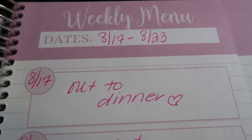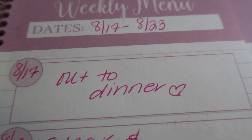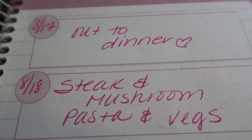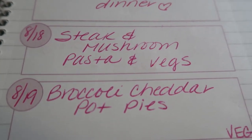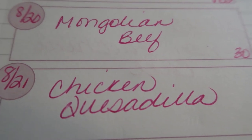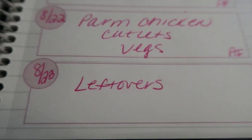Here's this week's meal plan — I go Saturday through Friday. Today is Saturday the 17th, my high point day on the Wendy plan, so we're going out for breakfast since I have a real estate open house. Sunday: steak and mushroom pasta with vegetables. Monday: broccoli cheddar pot pies — a vegetarian recipe. Tuesday: Mongolian beef. Wednesday: chicken quesadillas, made WW-friendly. Thursday: Parmesan chicken cutlets with veggies. Friday: typically leftovers.